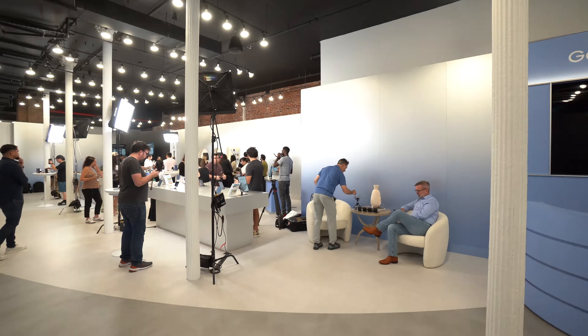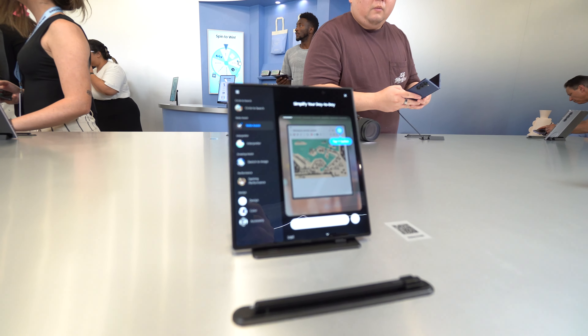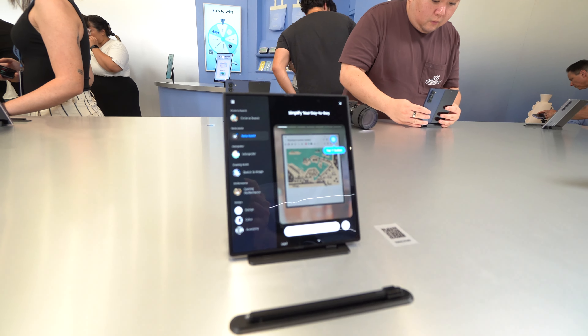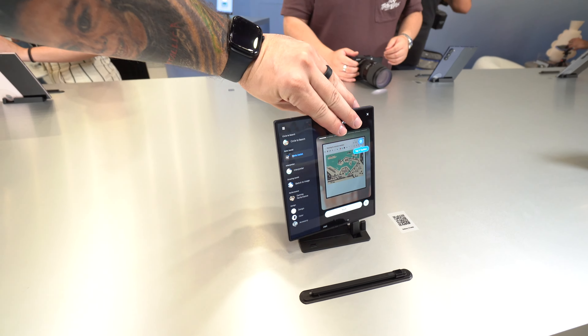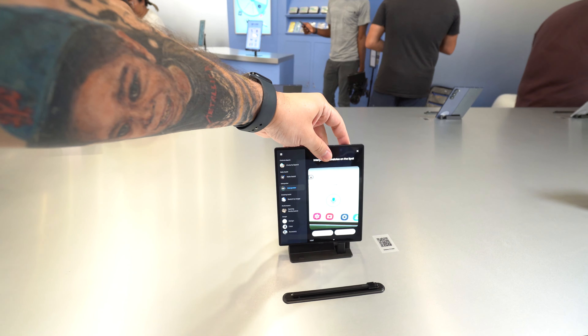There is a lot to look at and talk about inside of the Samsung store. The room is filled with some of the largest tech creators in the world, so we're going to have to weave our way through them and I'm going to show you a behind-the-scenes look at all the unreleased products. Be sure to comment down below if you see any of your favorite tech creators in the background of this video.